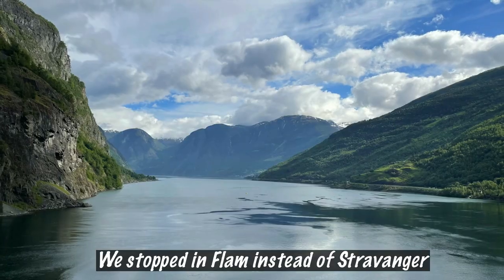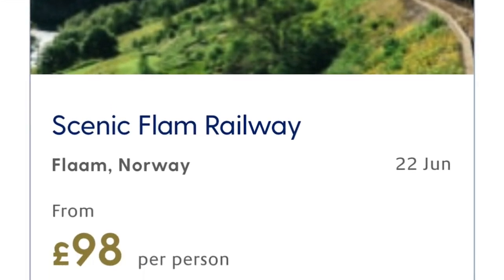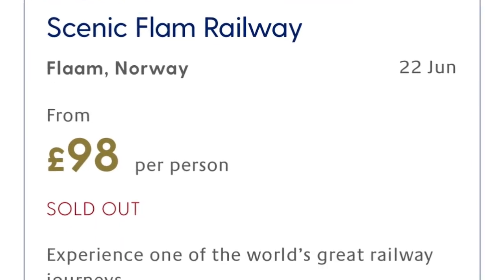The second tip regarding the Norwegian tour is to check the excursions you want to do once you get on land. One of our stops was a beautiful place called Flåm — not somewhere we intended to visit but we're very glad we did. If you're looking at booking the scenic train ride there and you book through P&O's website or the on-board app, it costs about £100 per person. But if you get off the ship, it's less than a mile walk to the actual train station.